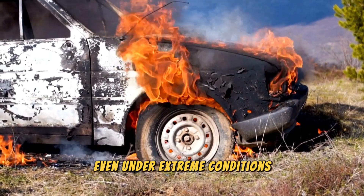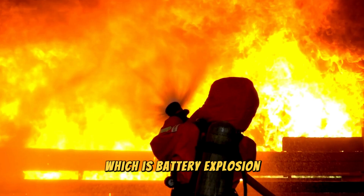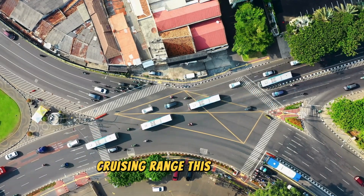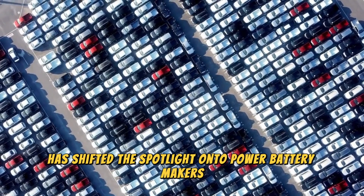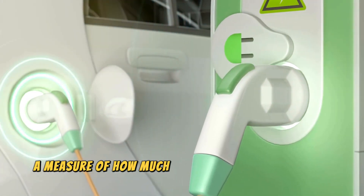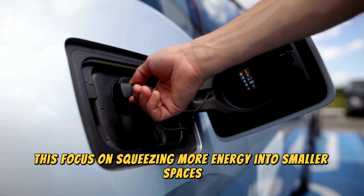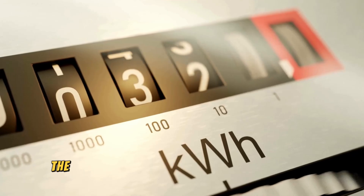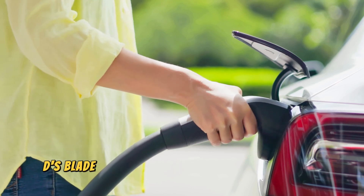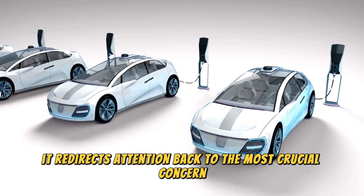The entire point of discussion comes down to one main issue: battery explosion. In the past few years, many EV manufacturers have fallen into competition for ever greater cruising range, shifting the spotlight onto power battery makers. As a result, the industry has seen a heavy emphasis on achieving higher energy density — a measure of how much energy a battery can store for its size. However, this focus on squeezing more energy into smaller spaces has often come at the expense of safety. BYD's blade battery aims to change this narrative, redirecting attention back to the most crucial concern: safety.